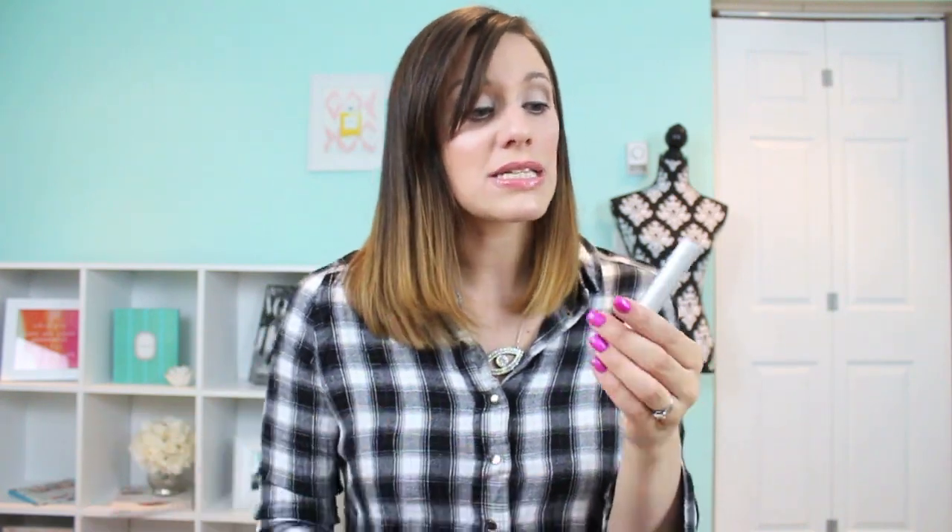Last product is another mini mascara from my Sephora Lash Stash kit that I bought back in November. I haven't enjoyed all the mascaras in it, but I like the idea of being able to try so many high-end mascaras without buying full sizes. This was the Blink Mascara — Stop Painting Your Lashes, Tube Them. A lot of people really like this, but personally I really didn't. It literally tubes your lashes, and when I was taking my mascara off at night I noticed some of my actual eyelashes were coming off with the tubes. I just don't have enough eyelashes to lose them. I don't really like that tubing effect — it works for some people, but it didn't for me, so I wouldn't repurchase this.